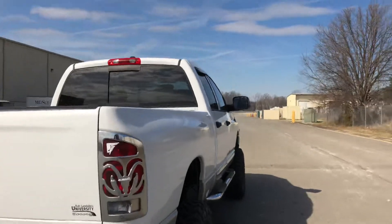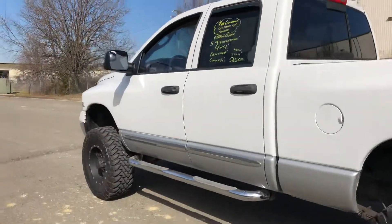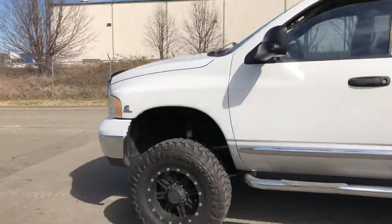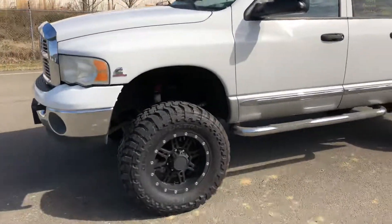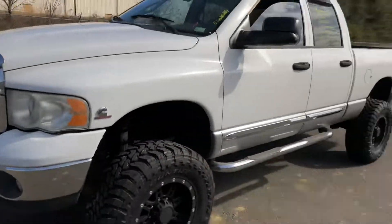Gorgeous truck — super super nice, runs and drives great. 5.9 liter engine, Skyjacker suspension kit. It's a kick-ass truck, guys. Stay tuned. It's Mark — holler at you. Subscribe, guys. Peace out!